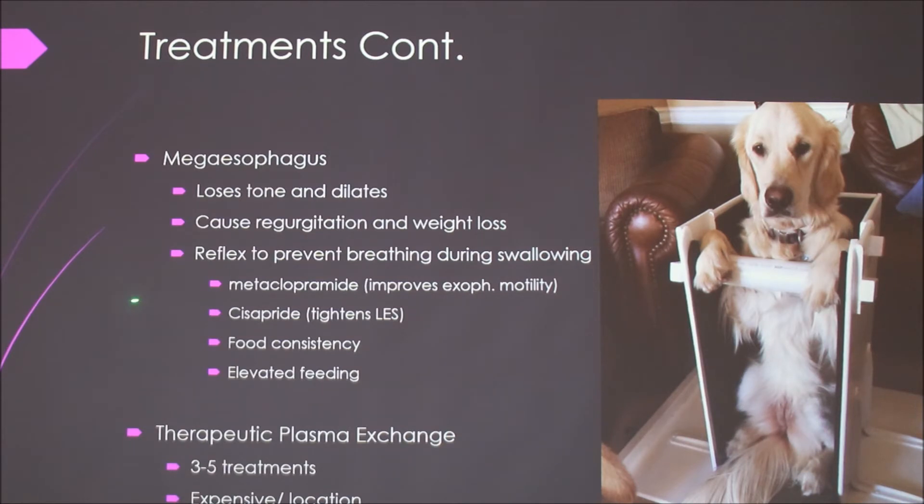For megaesophagus — like I said, it can cause regurgitation and weight loss. It also disrupts the reflex that prevents breathing during swallowing. There are some medications that improve movement through the esophagus. You'll want to figure out what food consistency your pet digests better. Elevated feeding helps a lot, and they make these special chairs called Bailey chairs. It helps gravity — they say leave the dog in an upright position for about 20 minutes after they eat.